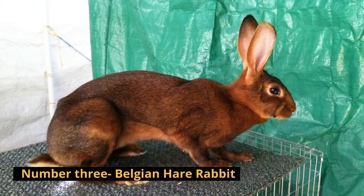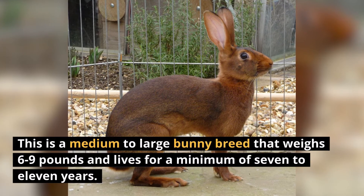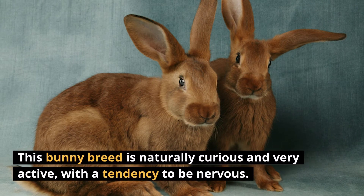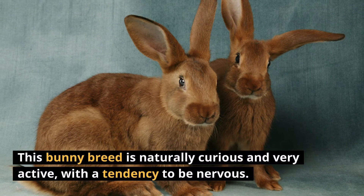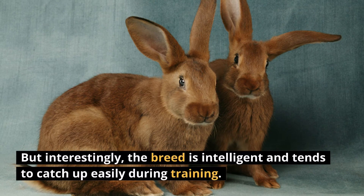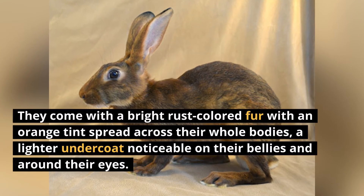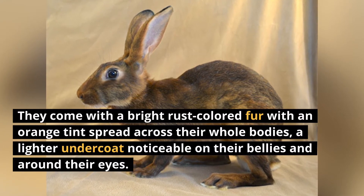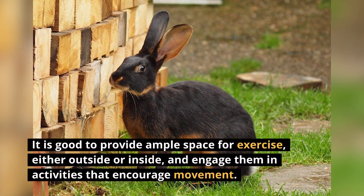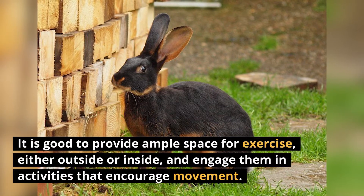Number 3: Belgian Hare Rabbit. This is a medium to large bunny breed that weighs 6 to 9 pounds and lives for a minimum of 7 to 11 years. This bunny breed is naturally curious and very active, with a tendency to be nervous. They can sometimes be unpredictable and easily startled, but interestingly, the breed is intelligent and tends to catch up easily during training. They come with a bright, rust-colored fur with an orange tint, a lighter undercoat noticeable on their bellies and around their eyes. It is good to provide ample space for exercise, either outside or inside, and engage them in activities that encourage movement.